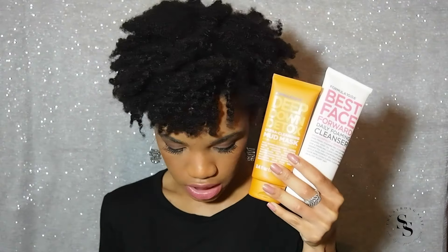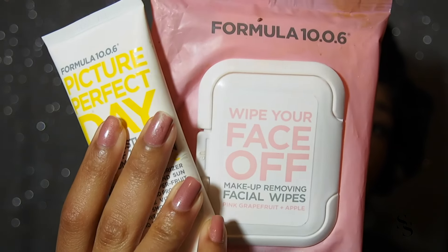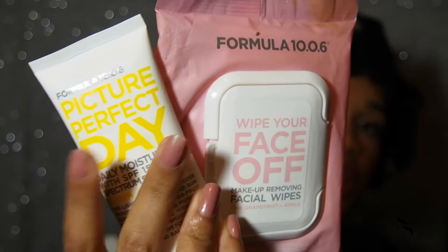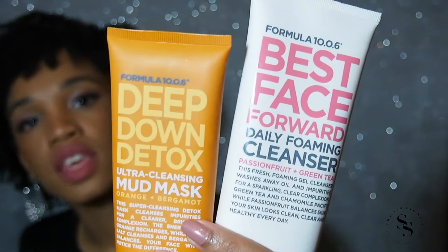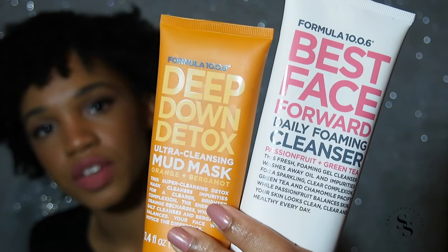I recently bought four items: a cleanser, a face mask, some makeup remover wipes, and another sunscreen. So here we have the makeup wipes and the sunscreen, and then we have the face mask and the face wash.